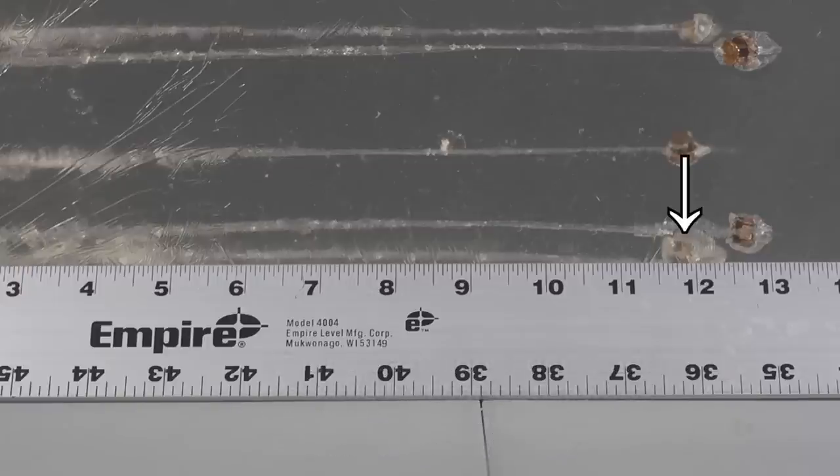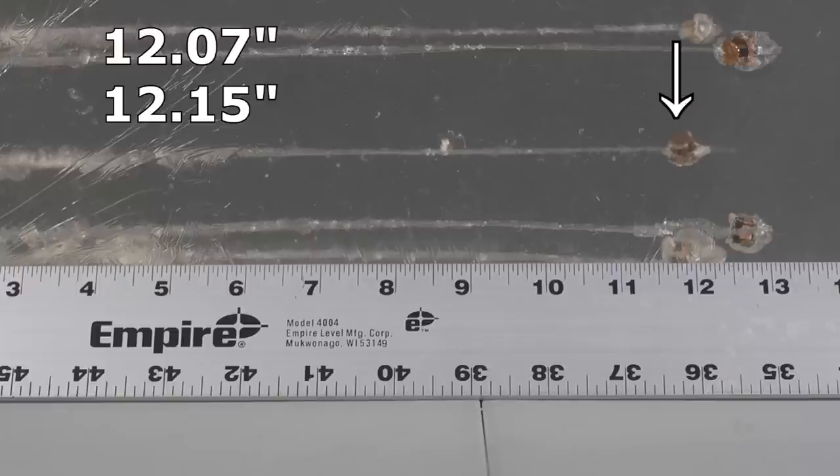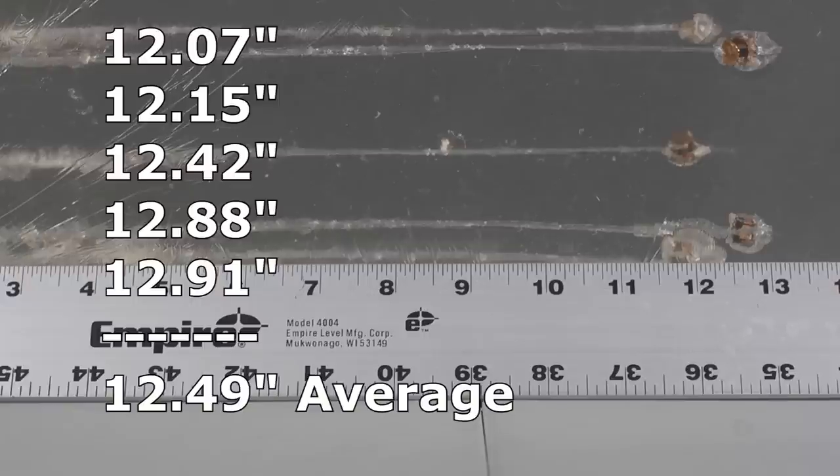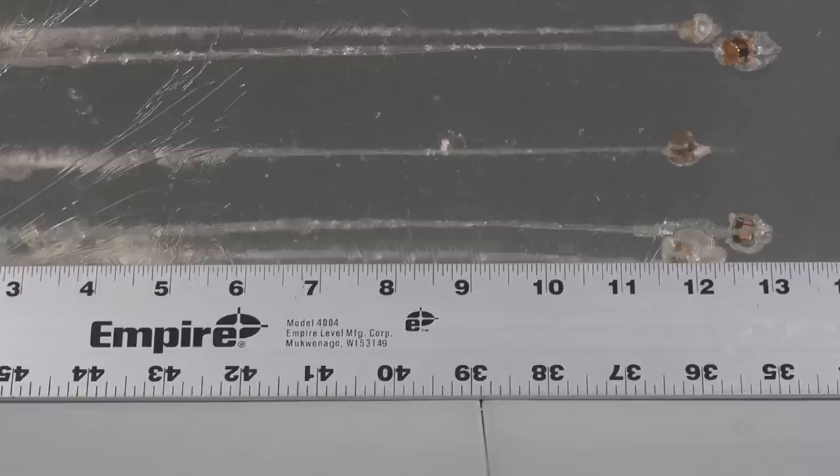The shortest bullet penetrated 12.07 inches. The second one came in at 12.15. Third is 12.42. The fourth one is 12.88. And the furthest travel was 12.91. So every bullet exceeded 12 inches — not by much, and none of them hit 13 — but they all exceeded 12 inches and they all expanded. That altogether has got to be considered great performance for the Hornady Custom.